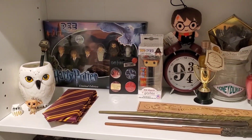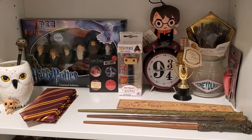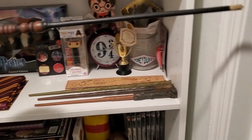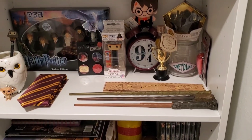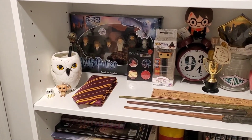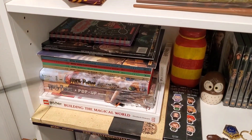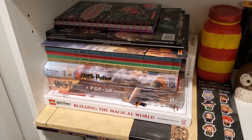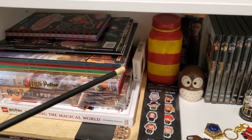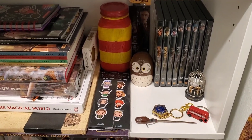Just some random stuff, and all my wands — this one that you're seeing here is mine; I got chosen for it. It's an interactive wand — well, the wand chose me. The wand chooses the wizard, or witch in this case. Down here these are coloring books, pop-up books, poster books — all kinds of books. I painted that jar because I'm Gryffindor — team Gryffindor. Those are my DVDs, some keychains.